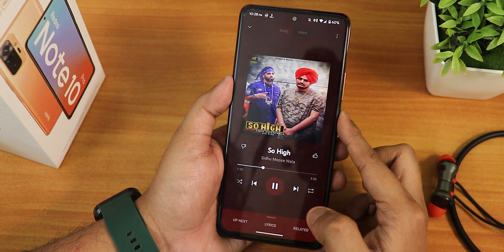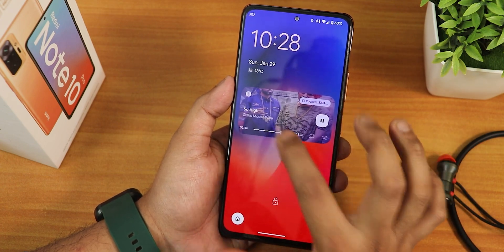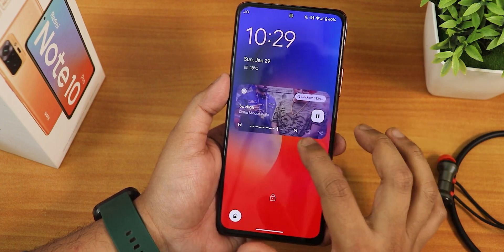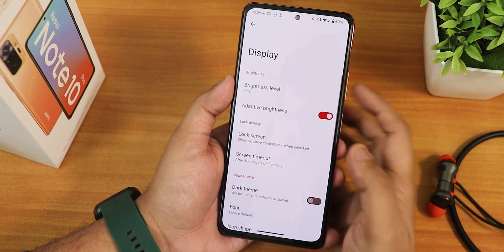The volume panel lets you put the phone into vibrate or silent and expand to show all volume controls. You can switch the output device directly from the volume panel. Even on the lock screen while playing music, you get Android 13's newer seek bar look and can switch the output device from there too.